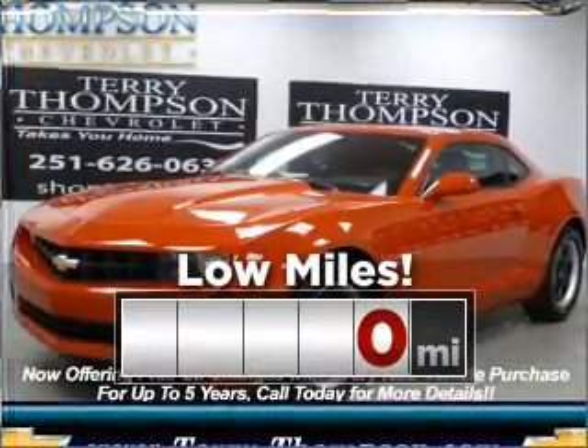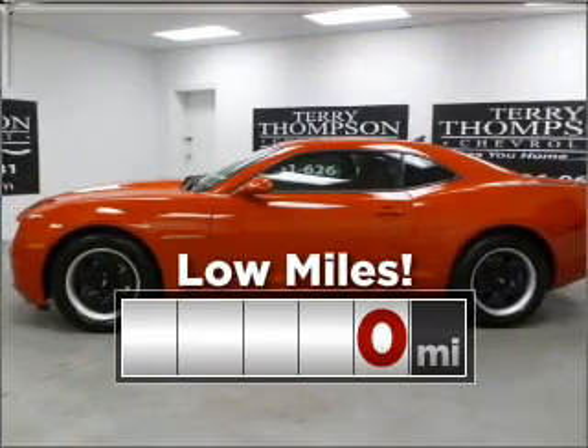Look no further. The perfect vehicle is here. This ride is like new and will go the distance with low mileage under the hood.